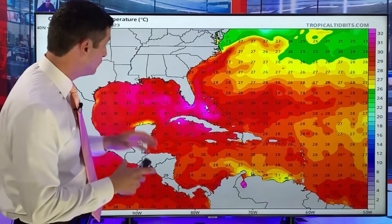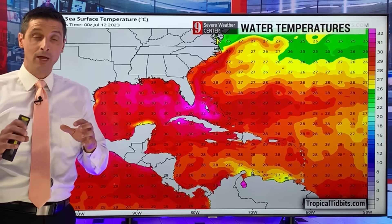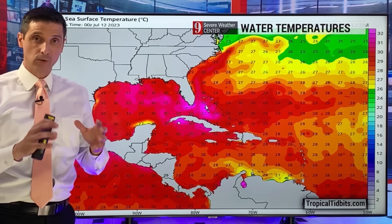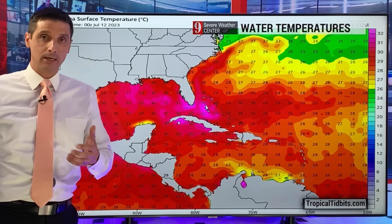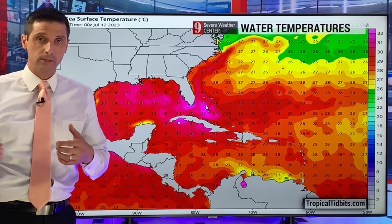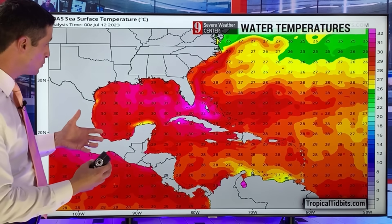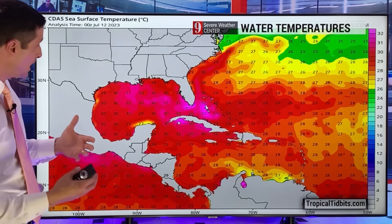We're talking about temperatures around 95 degrees Fahrenheit, or about 37 degrees Celsius — even higher in spots. That does correspond to very warm water. Water temperatures are at records right now, the highest we've seen on record. As you go back in time in history, pre-records, I'm sure they've been hotter at times. But as far as our records go, this is as warm as it's been in some spots for this time of year.